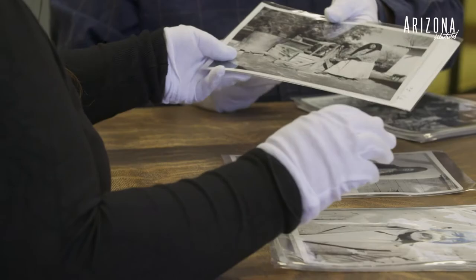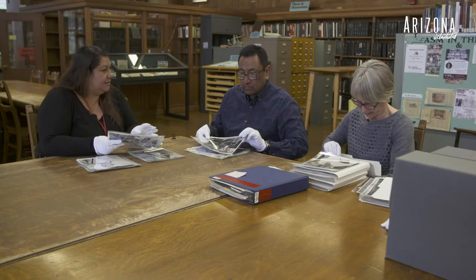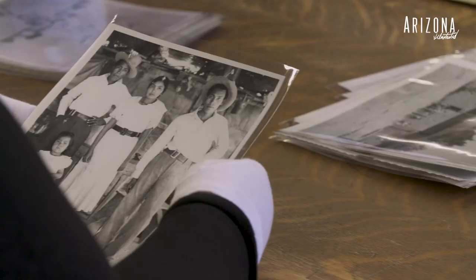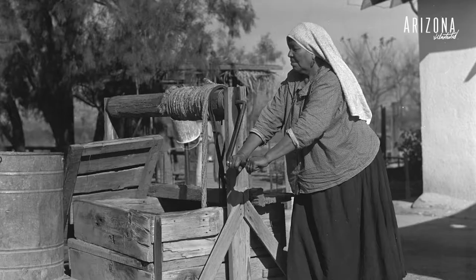I'm Janelle Weakley and my position is curatorial specialist senior in care of the photo collections at Arizona State Museum. That means just making sure that they are kept safe and accessible to the public.